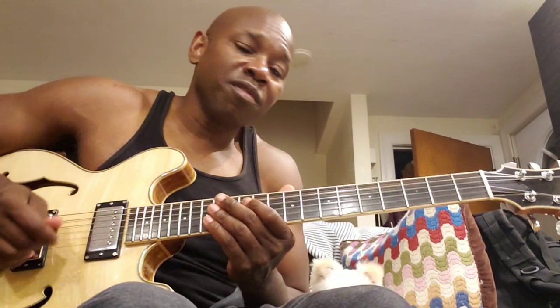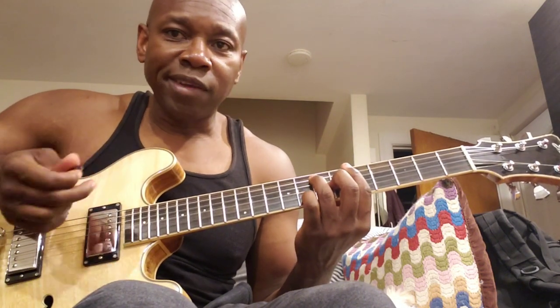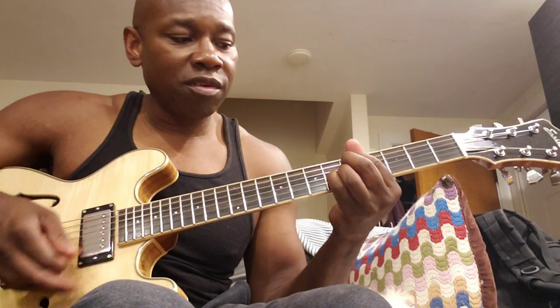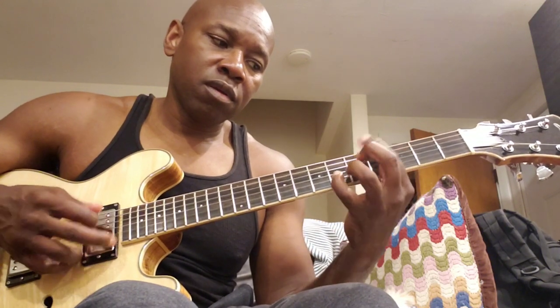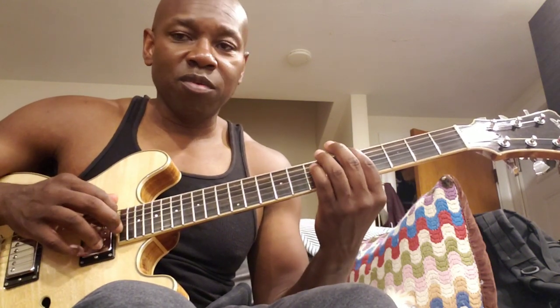As an example, when we all first start playing guitar we might learn a blues in the key of A. You play the one, the four, and the five — some form of pattern like that.